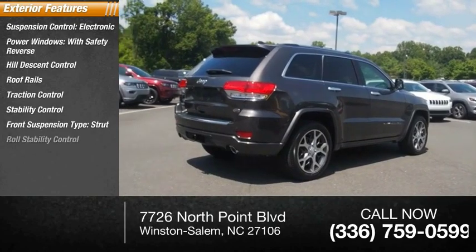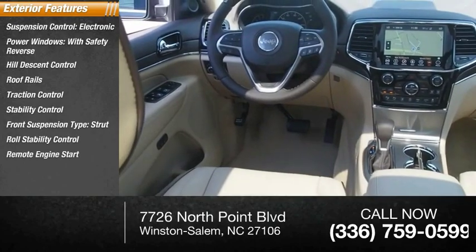Front suspension type: strut. Roll stability control, remote engine start, ambient lighting.